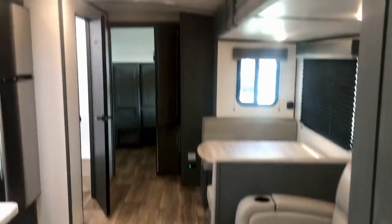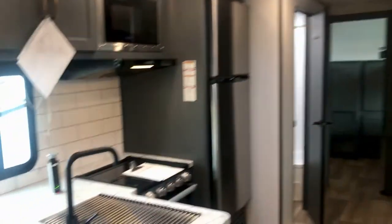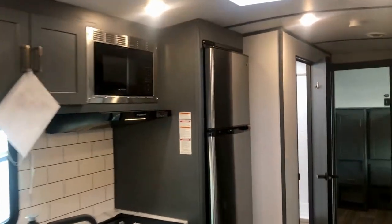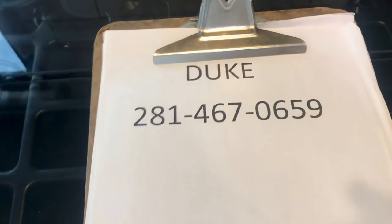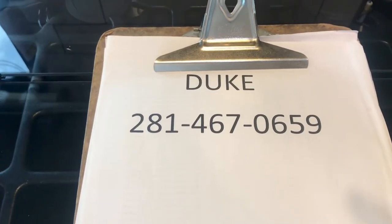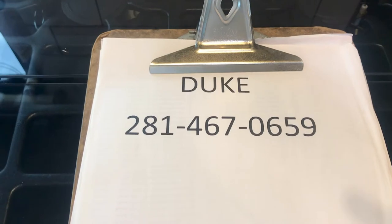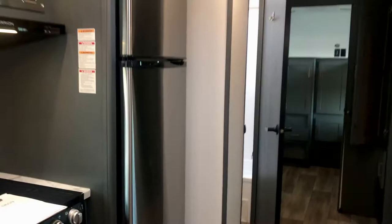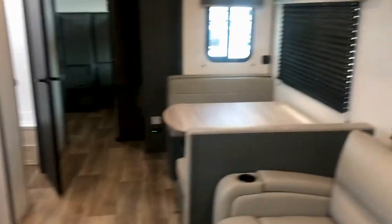This is a very functional floor plan — it holds a lot of people, it's comfortable, roomy, and fairly lightweight. You can tow it with a lot of half-ton trucks with no problem. My name is Duke — send me a text and I'll be happy to help. Subscribe to my channel and check out all my videos.